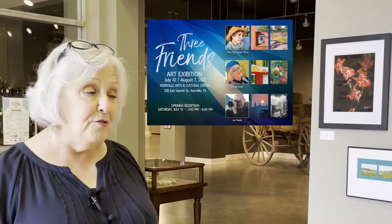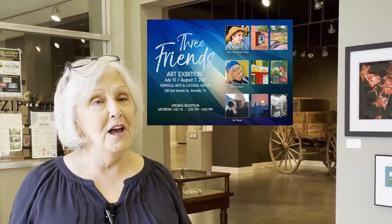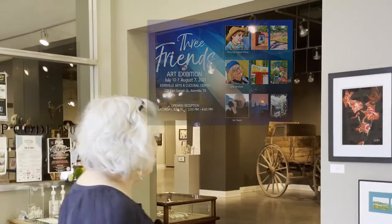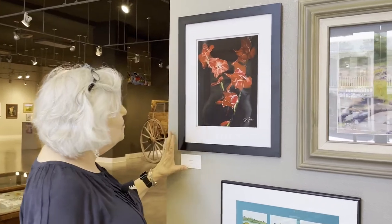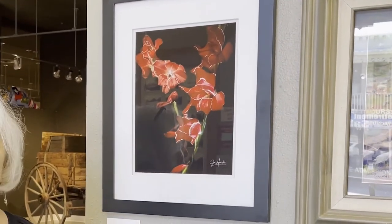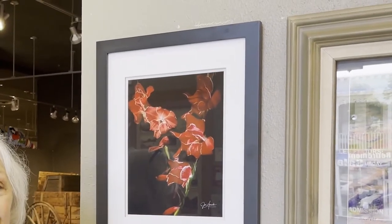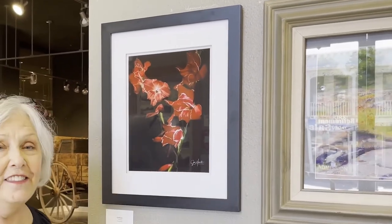Welcome to the Three Friends Art Exhibit — Three Artists, 49 Works of Art. This first one is a photograph by Joe Howd. These are gladiolas we grew in our own backyard, and he shot that on his iPhone because he always says the best camera you have is the one you have with you.